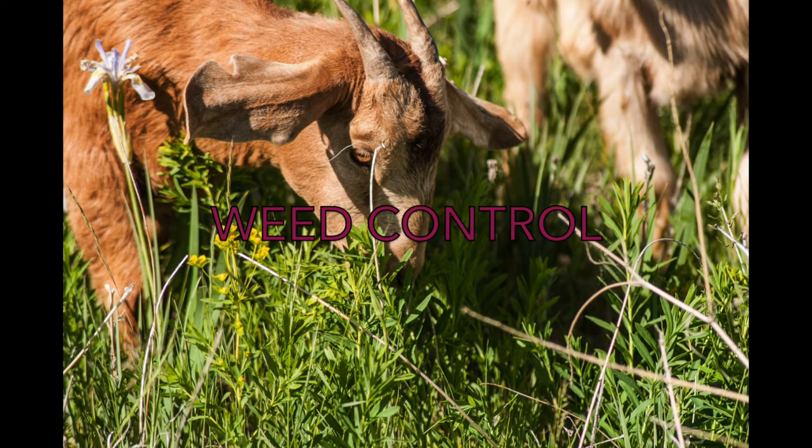Goats are often used to control weeds. However, before turning your animals out to pasture, you should check for weeds that might be poisonous to them. Weeds such as foxglove, St. John's wort, and even hemlock are all poisonous to goats and are found in Oregon. You should also be on the lookout for plants you might not consider weeds, such as rhubarb, poppies, oleander, and azaleas. These are all plants that are poisonous to goats.